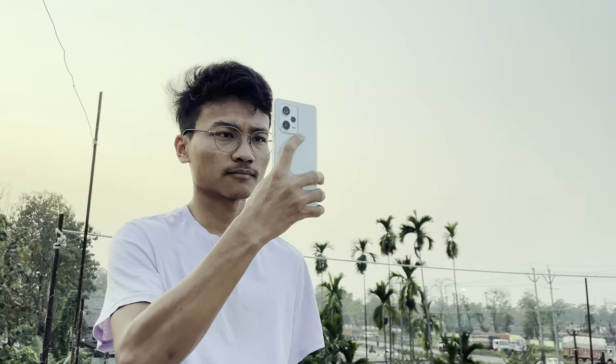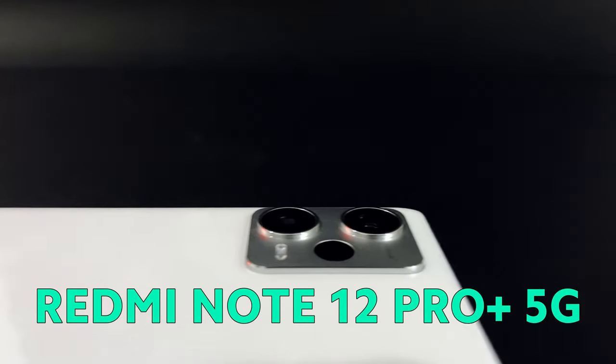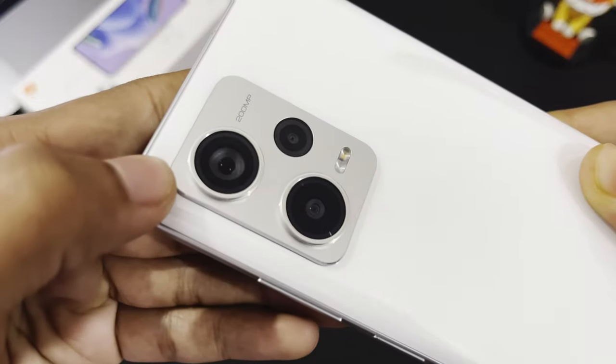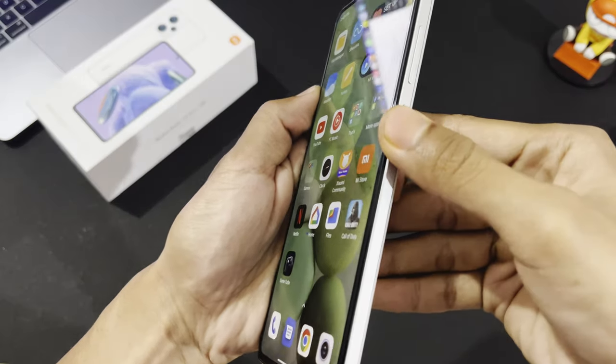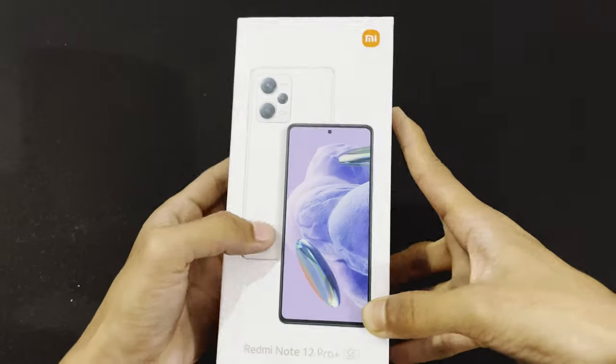Xiaomi has finally released the all-new Redmi Note 12 series. Keeping up the legacy of the Redmi Note series, we have the Redmi Note 12 Pro Plus 5G with a lot of amazing features, equipped to be one of the best phones in the Redmi Note series. So without any further ado, let's dive right into the unboxing.